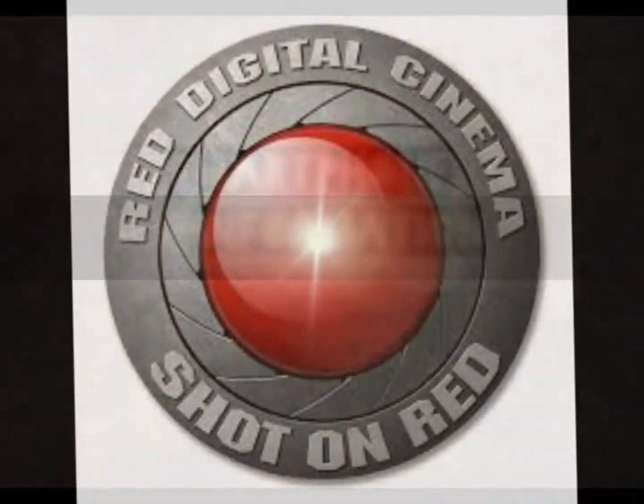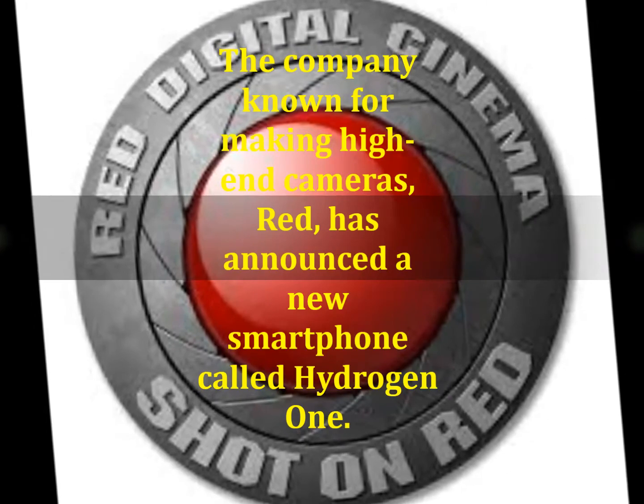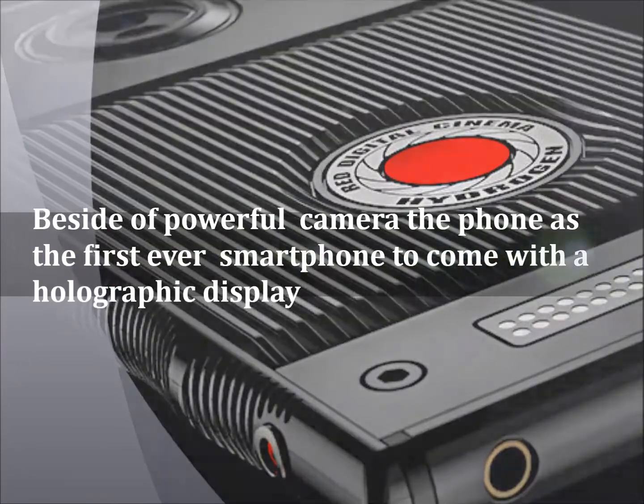The company known for making high-end cameras, RED, has announced a new smartphone called Hydrogen One. Besides the powerful camera on the device, RED is touting the phone as the first ever smartphone to come with a holographic display.